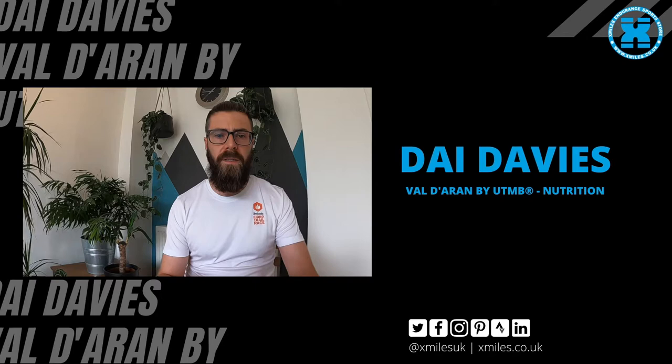Hello, so in the beginning of July, hopefully I'll be heading off to Spain for the Val d'Aran via UTMB. Ahead of this event, Exmars have kindly sent me some nutritional products to help support me through the adventure.